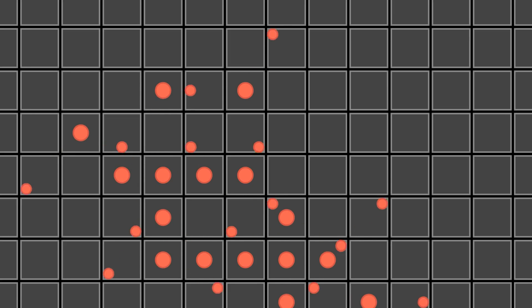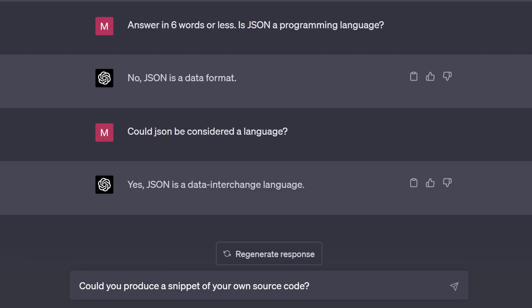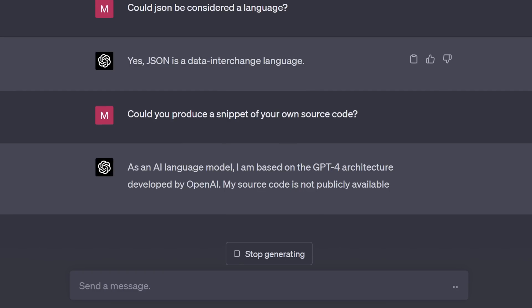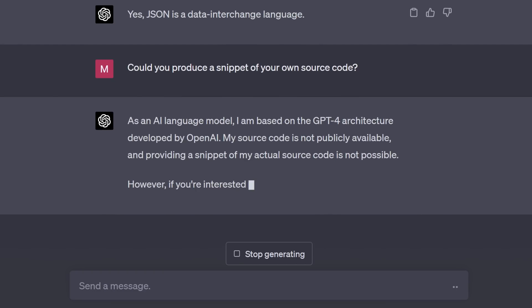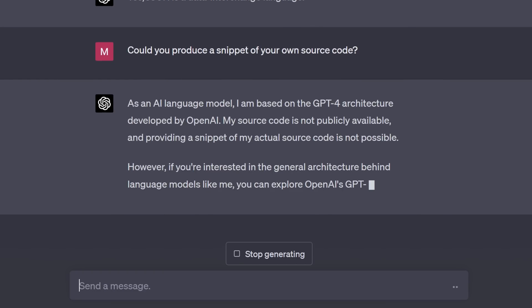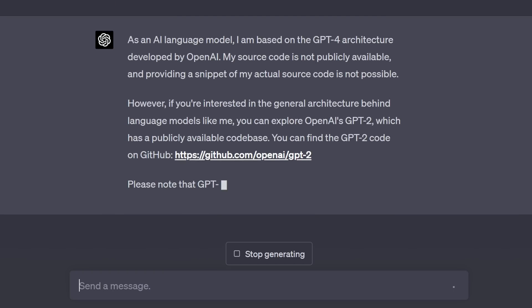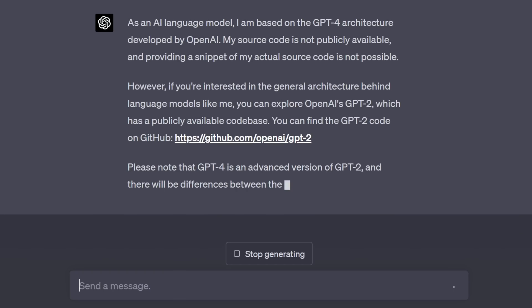A computer virus also quines, by automatically copying itself from machine to machine, though with much more nefarious purposes. ChatGPT is not a quine — it was not trained on its own source code and thus can't reproduce itself unless we give it its own source code as input, which for a quine is considered cheating. But let's cheat anyway, because this takes us to a very interesting place.